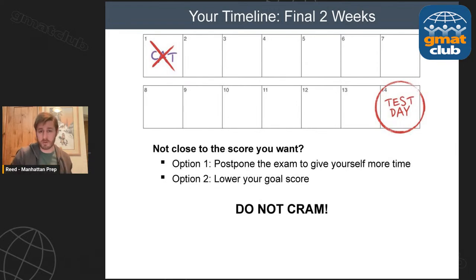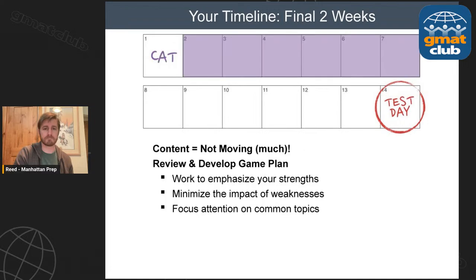If your score is far from your goal, you have a few options: postpone the test, or take it with a lower goal score — go in, execute as well as you can, treat it like an official practice test. Maybe you'll surprise yourself; I've seen 70-point jumps happen, but that's exceedingly unusual. When it does happen, it's not from two weeks of stress and cramming. What makes it happen is going in relaxed, treating it like a practice test, just seeing what happens. But do not cram in the week before your test.